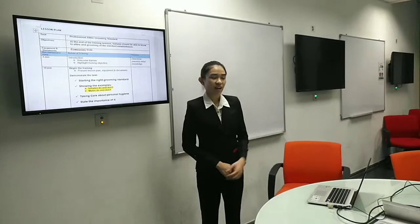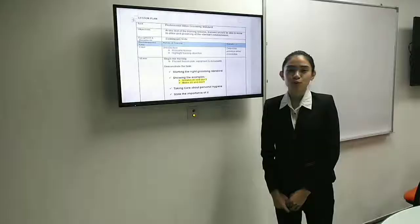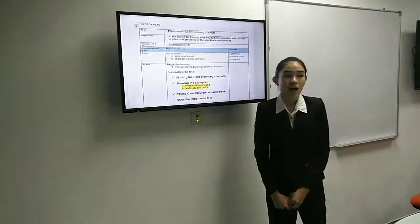Since you are the new staff in our hotel, can you introduce yourself? I just graduated from Taylor University. Do you know what our training is today? No.